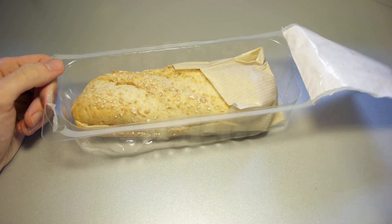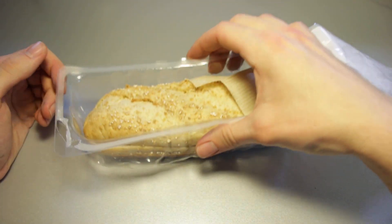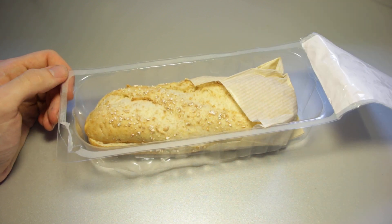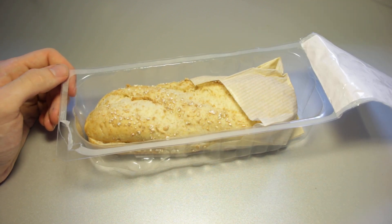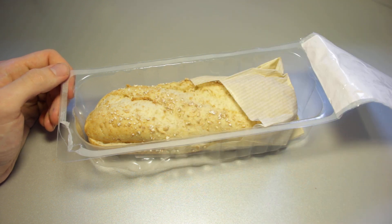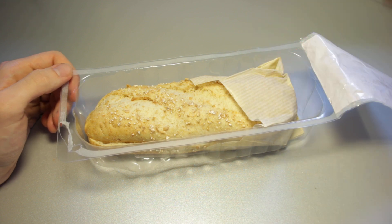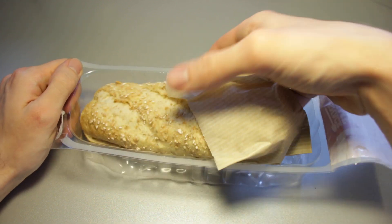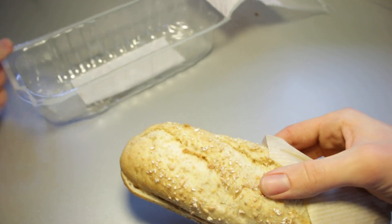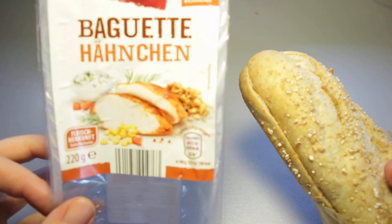I'll definitely try out more of that in the future. But this baguette is really the only thing that was left that looked good, because the club sandwiches were completely sold out — well, except for just one mango kind of thing. And I'm not really a mango guy. I do not like mango all that much. I think it's just a fruit that isn't needed in Europe at all.